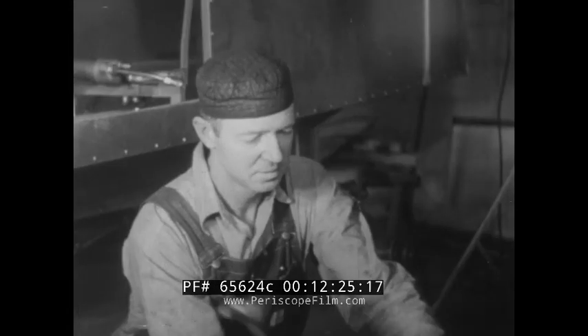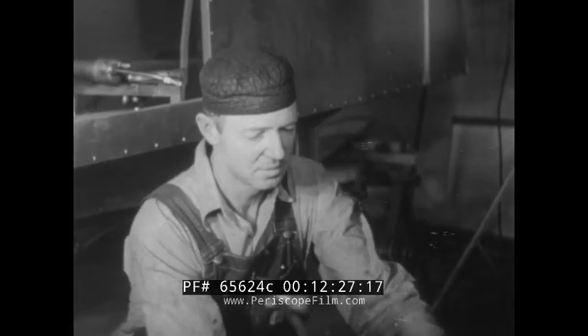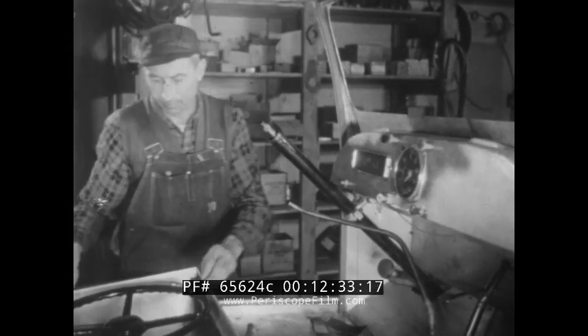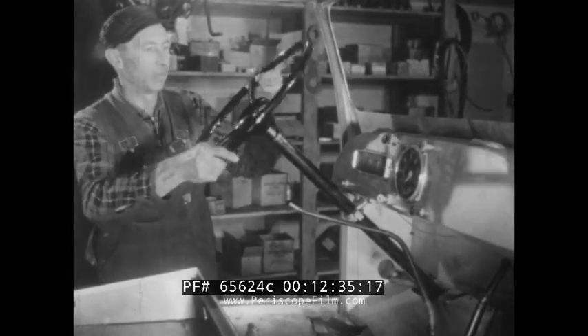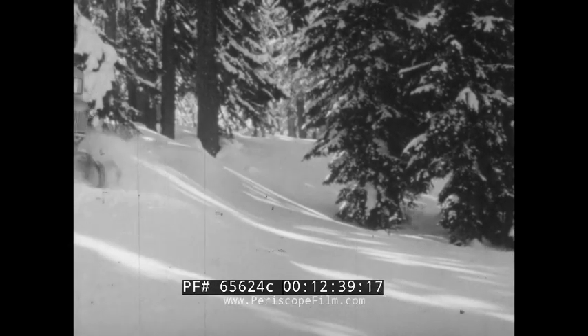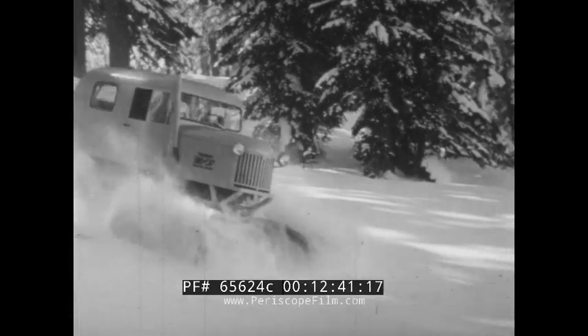The Snowcat is a descendant of a machine devised years ago by the company's founder for the very utilitarian purpose of getting him five miles over impassable roads to school. Now vastly improved, the vehicle is finding even more important functions in the service of power and telephone companies, lumbermen, the military, winter resorts, and others.